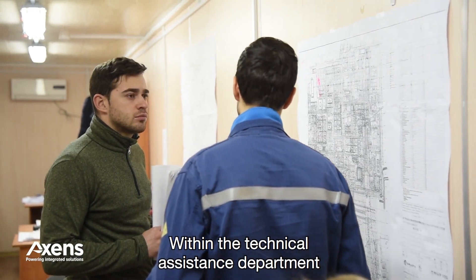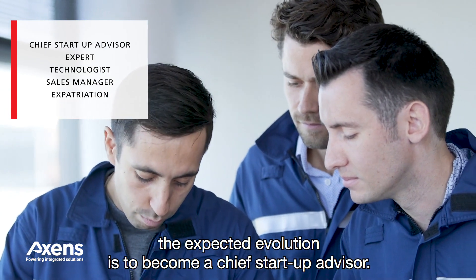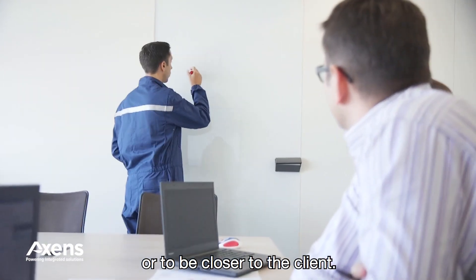Within the technical assistance department, the expected evolution is to become a chief start-up advisor. After that, it's possible to work on a more technical job as an expert or to be closer to the client.